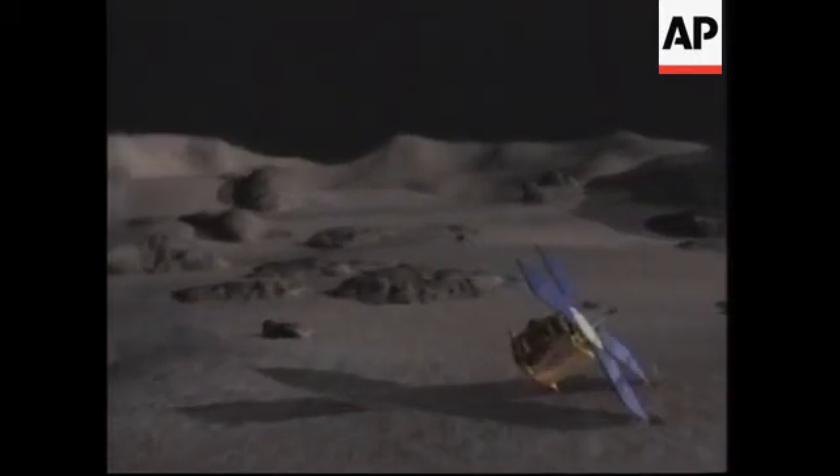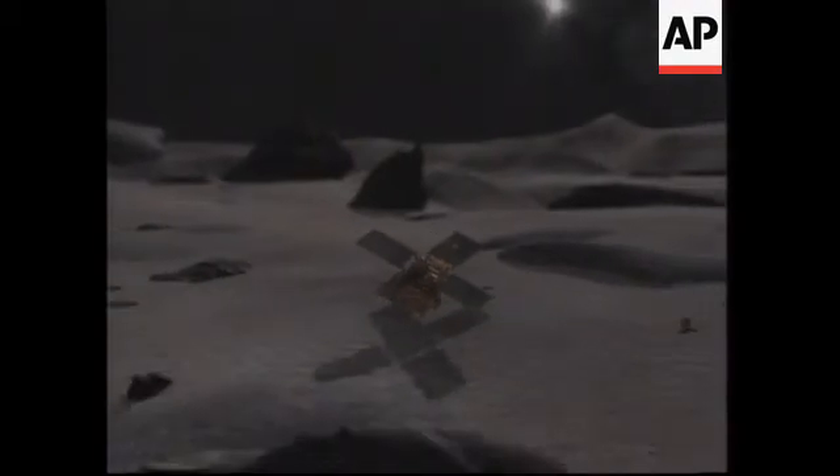Very slight bounce. I think it might be a little bit harder than this in actuality. This is the first time that any spacecraft has landed on a small body.